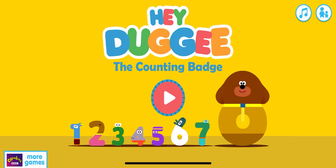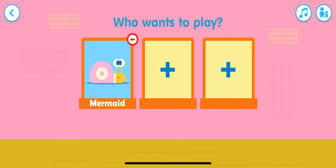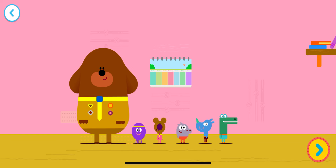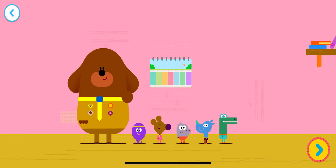The Counting Bear! Tap the play button to start. Who wants to play? Are you ready to do some counting? Squirrels, it's time to practice our counting!